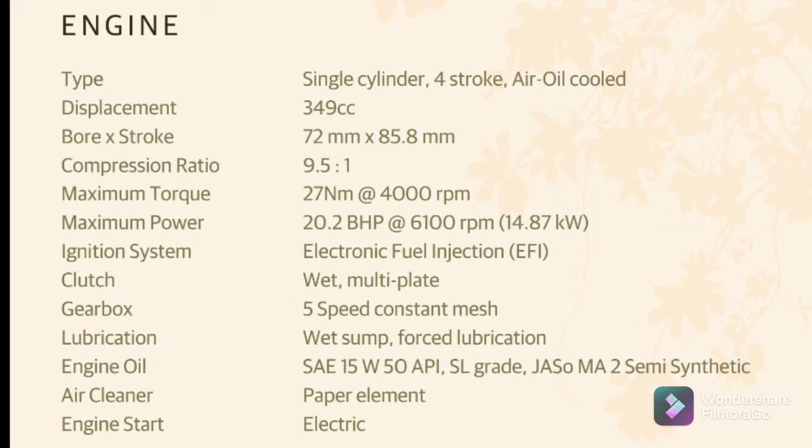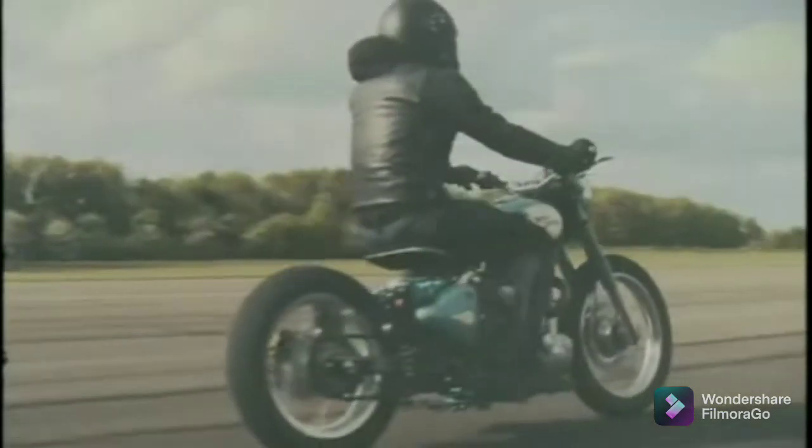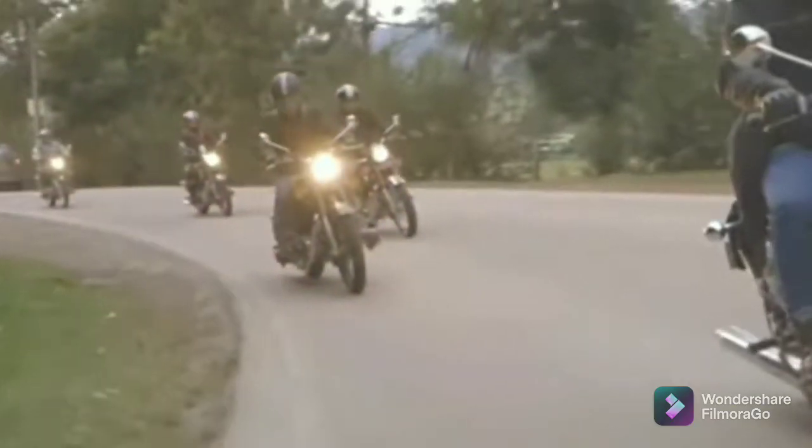It has an electrical fuel injection system, wet clutch, five speed constant mesh gearbox, and much more. I hope you like this new gen Classic-looking motorcycle. Do subscribe to my channel, like, share, and support — help me in spreading the joy of motorcycling. Thank you very much, have a great day!